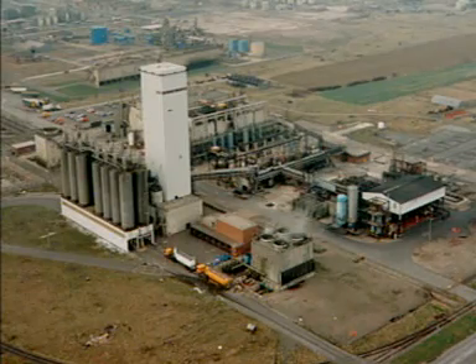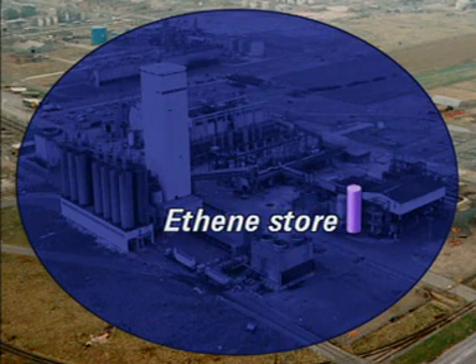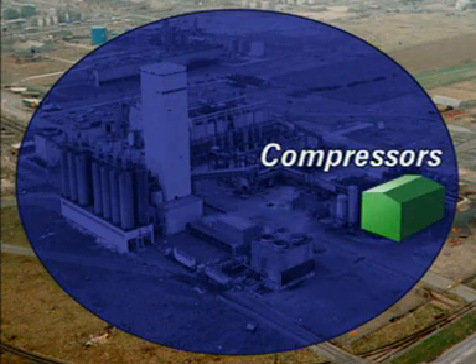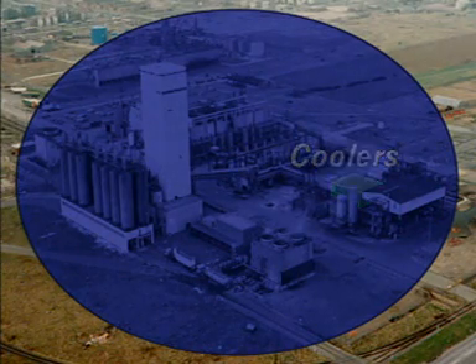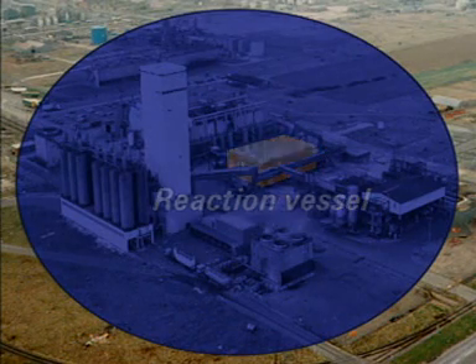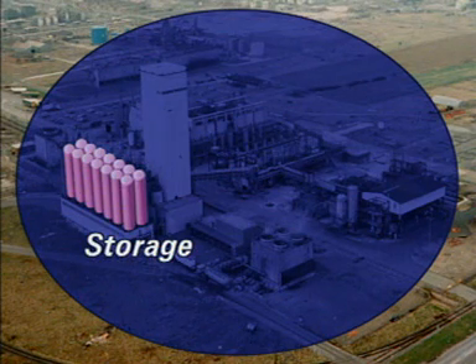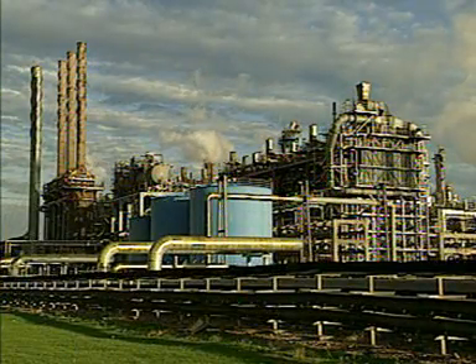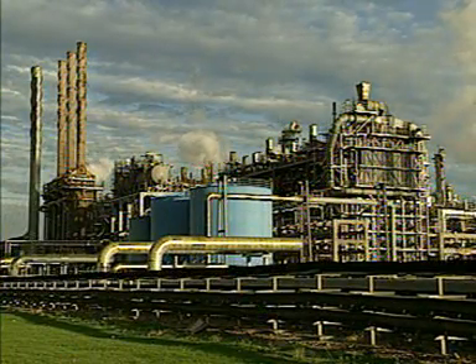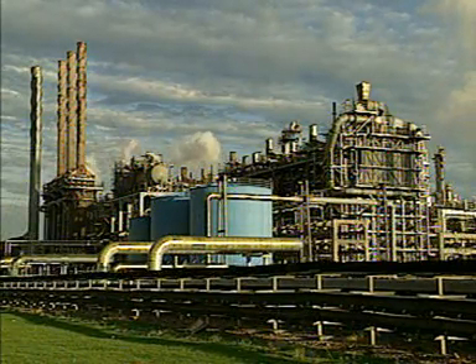On this site, ethene enters the plant by pipeline, and some is stored in this tank. The compressors are here, and these are the coolers. Polymerisation takes place in this building. The polymer is dried in this tower and stored here. Most of the ethene is produced in this cracking plant from naphtha, and is carried by pipeline only a short distance to the polythene plant on the same site.